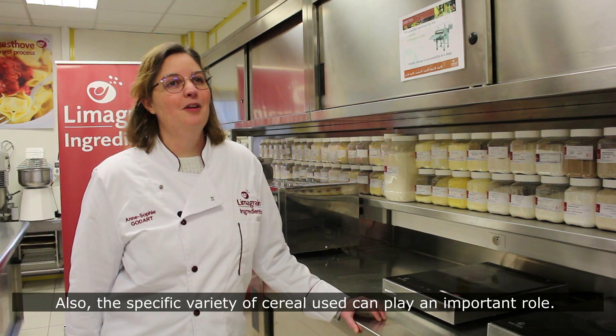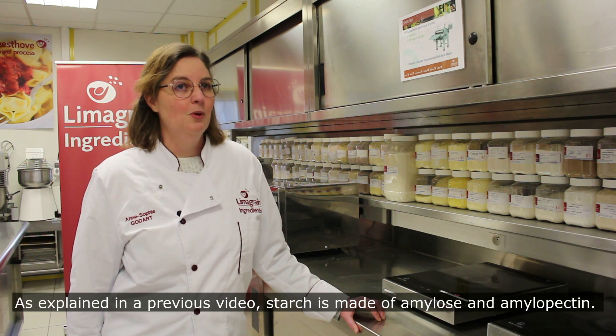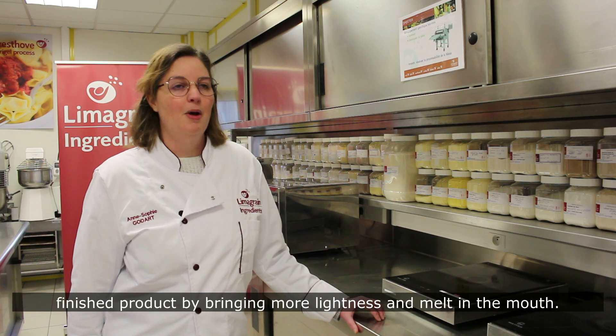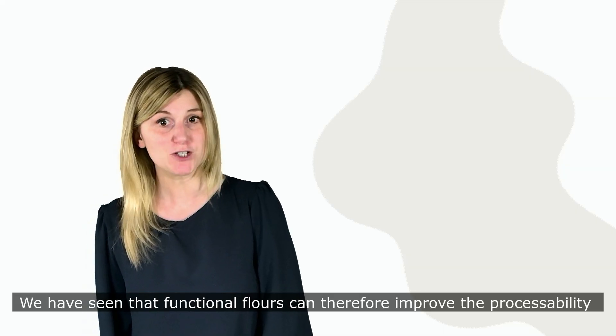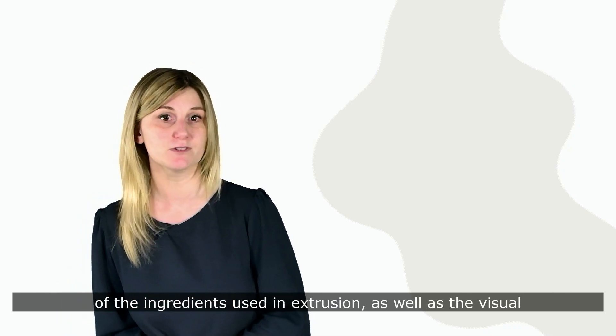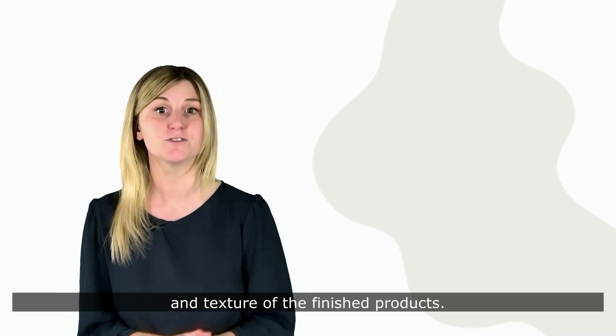Also, specific cereal variety can play an important role. As explained in a previous video, starch is made of amylose and amylopectin. A flour rich in amylopectin, called waxy, allows you to modify the texture of the finished product by bringing more lightness and melt-in-the-mouth. We've seen that functional flours can therefore improve the processability of the ingredients used in extrusion, as well as the visual and texture of the finished product.